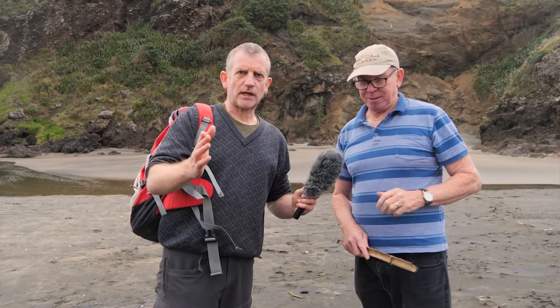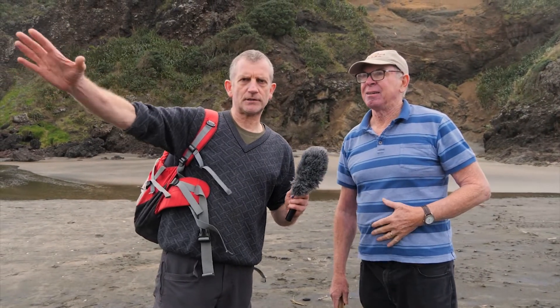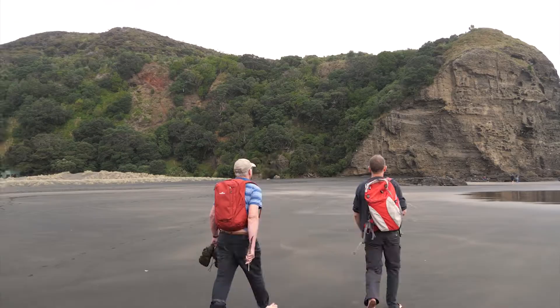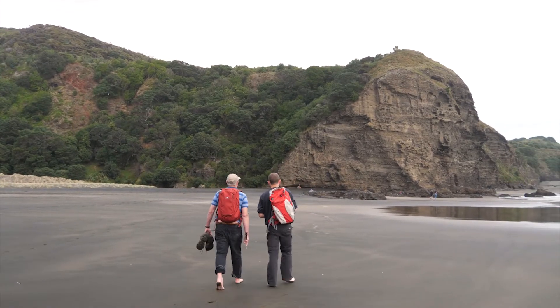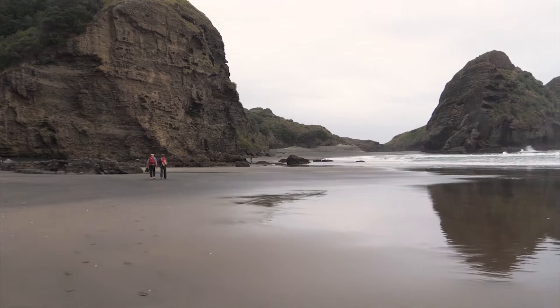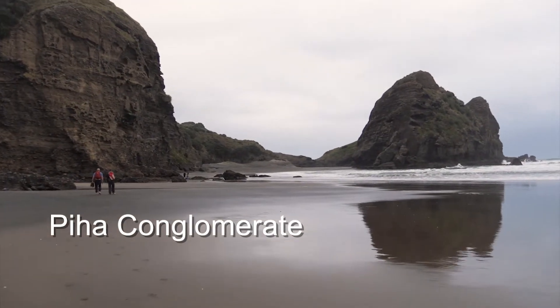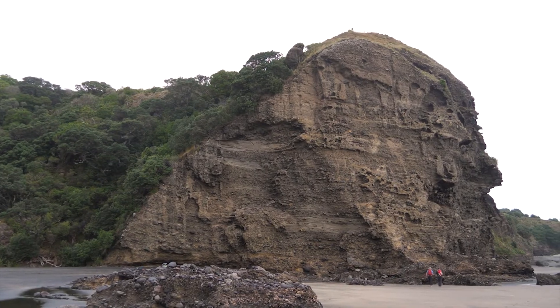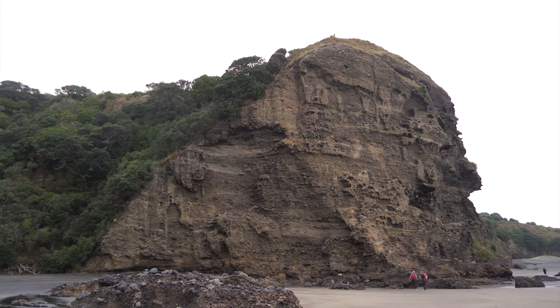We're done with Lion Rock. We're going to the other part of the beach to see the cliffs there, where we've got quite different rocks to look at.